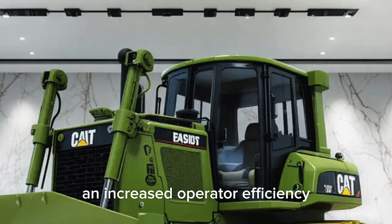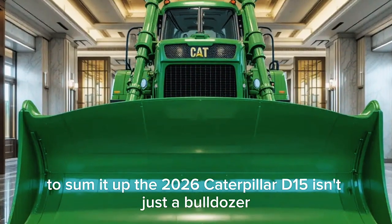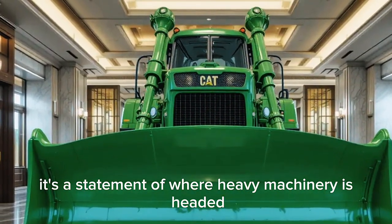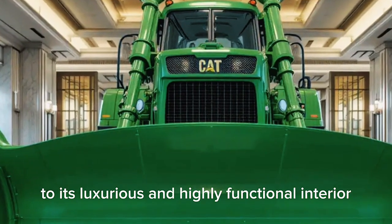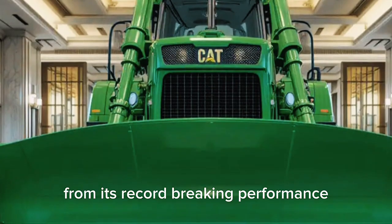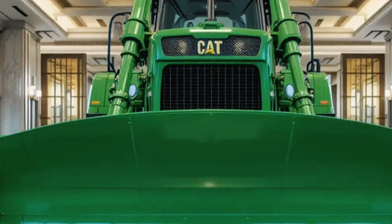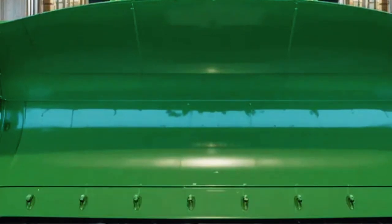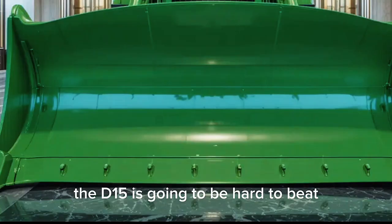With reduced fuel consumption, higher productivity, lower maintenance costs, and increased operator efficiency, the D15 is designed to pay for itself faster than previous models. To sum it up, the 2026 Caterpillar D15 isn't just a bulldozer — it's a statement of where heavy machinery is headed. From its futuristic exterior to its luxurious and highly functional interior, its record-breaking performance, high-tech systems, and advanced safety, this machine is built to dominate worksites for the next decade and beyond.